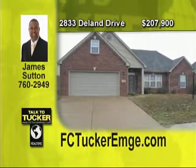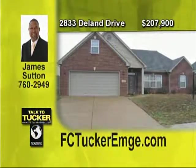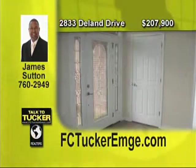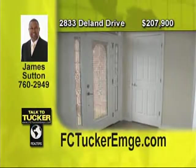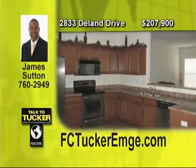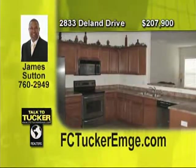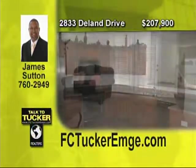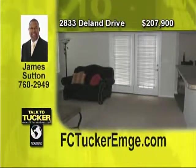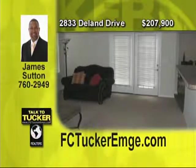This home qualifies for 100% financing. A fabulous full-brick, one-and-a-half story ranch with bonus room features the popular split-bedroom design with 11-foot ceilings throughout. A fully-applied stainless steel kitchen has maple cabinets and a raised bar overlooking the family room. The master suite has separate shower and whirlpool tub plus a large walk-in closet. Don't miss the opportunity to own this great home. Talk to James Sutton at 760-2949.